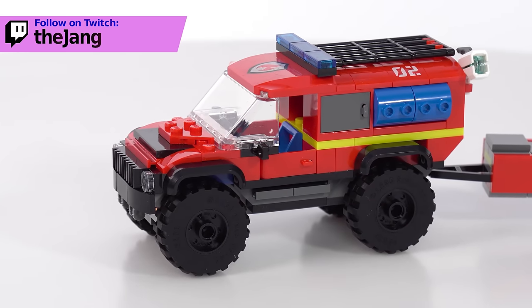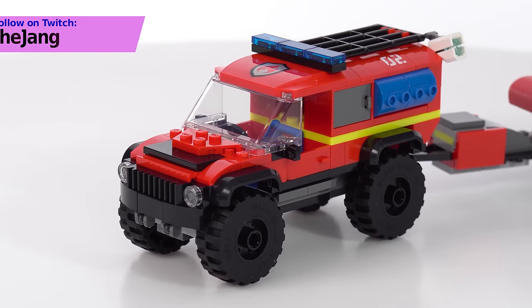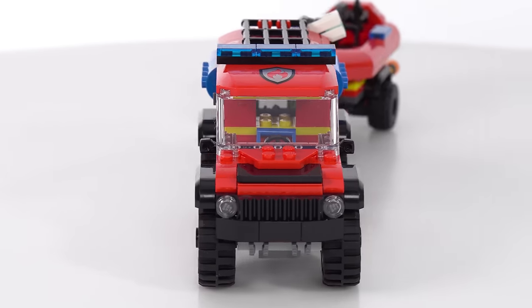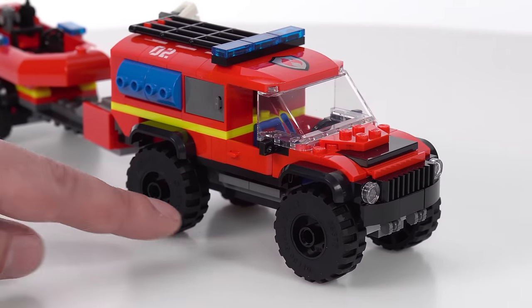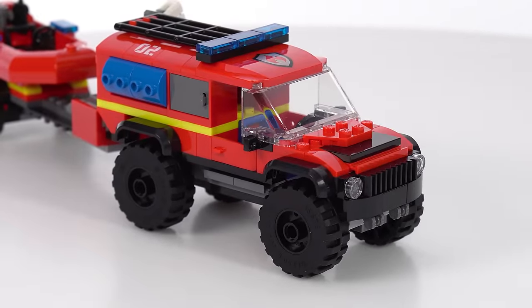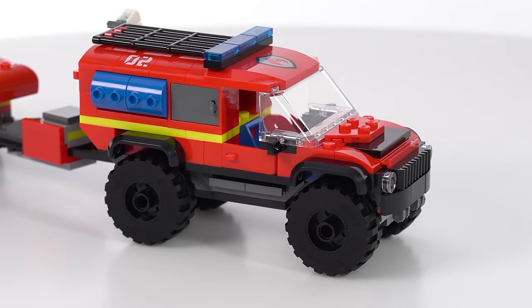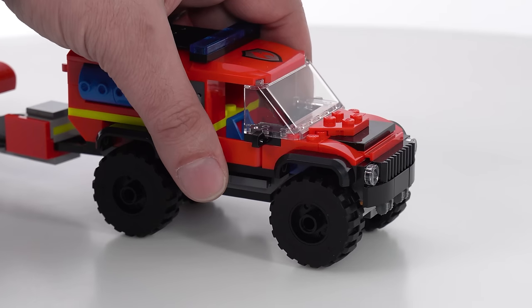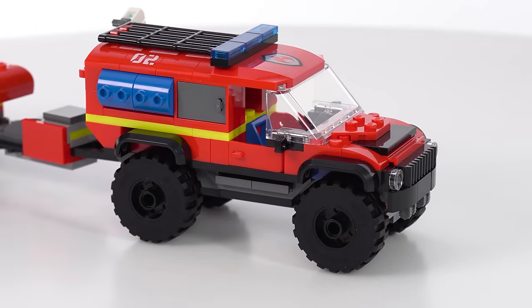LEGO has done some pretty nice looking brush trucks in the past that I've personally liked the appearance of, but I think this one makes for the best toy out of the ones they've done up to this point, just because it's got really big tires and usable actual ground clearance, which is good for going over rough terrain, pillows, sofa cushions, high pile carpet and stuff like that. It just feels more fun with that more bouncy tire.